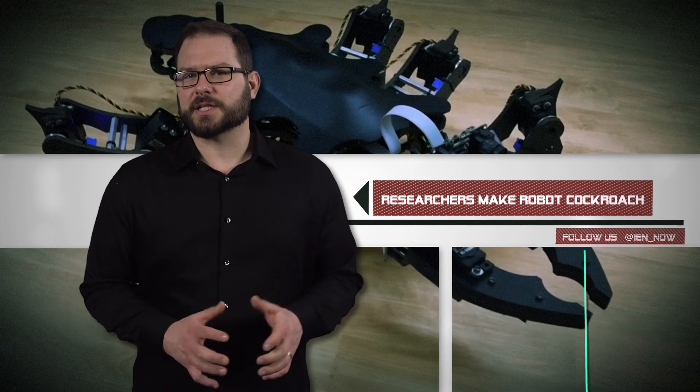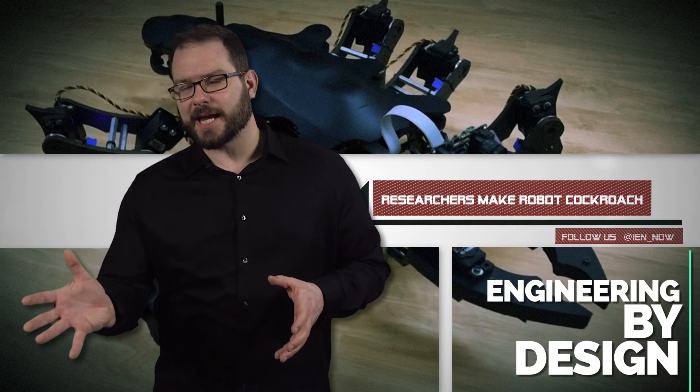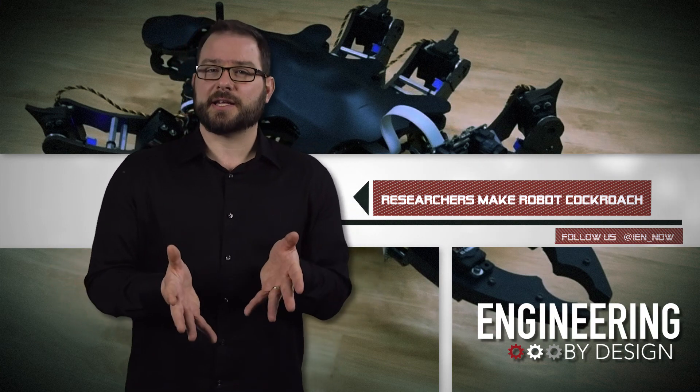Researchers from the Tokyo Institute of Technology have created a six-legged robot that walks with diverse gaits and postures. The hexapod bot can walk with three legs straight out from its sides like an ant,